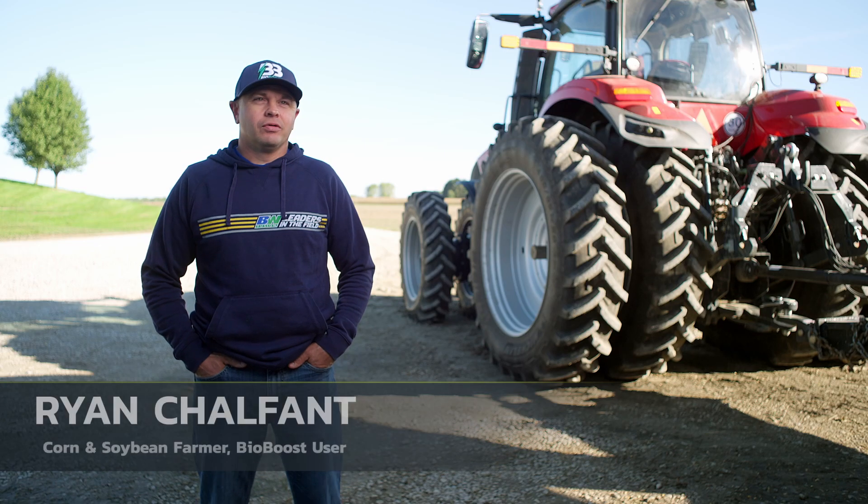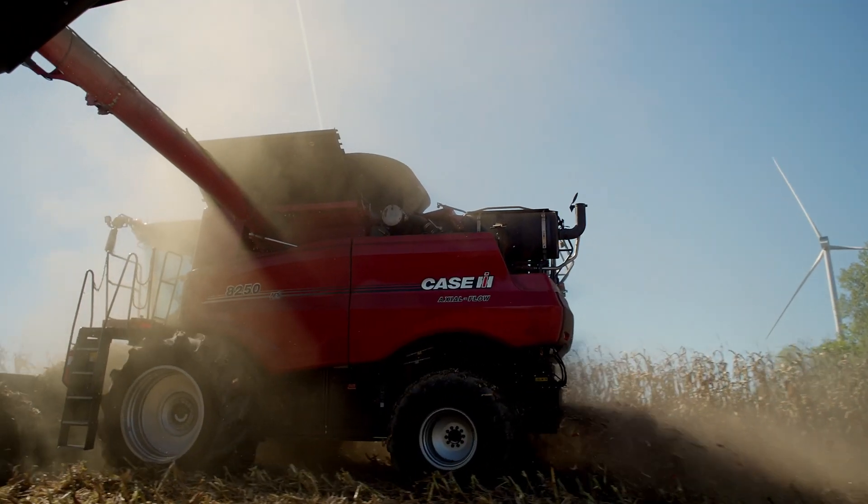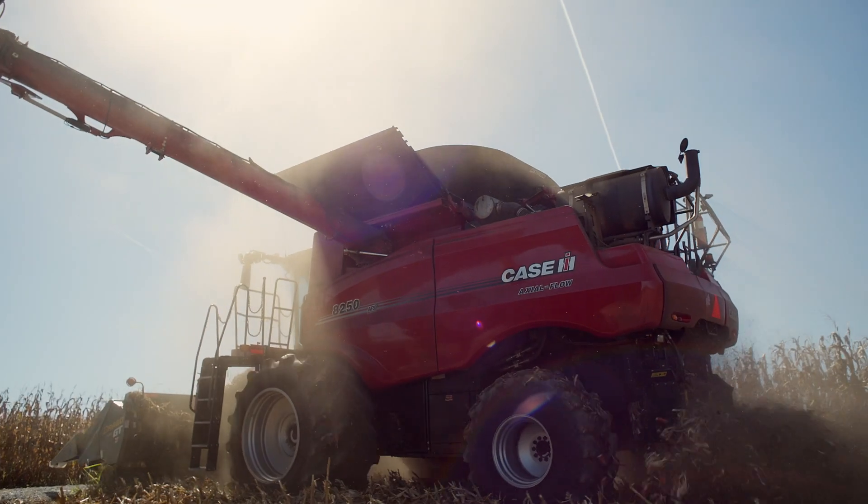Ryan and I, we raise corn, soybeans, wheat, and we did a little oats this year. It's just a family farm that we have. Grew up on the farm, went to school, went to junior college and then came back to the farm. Have a passion for it, I guess. Love it.